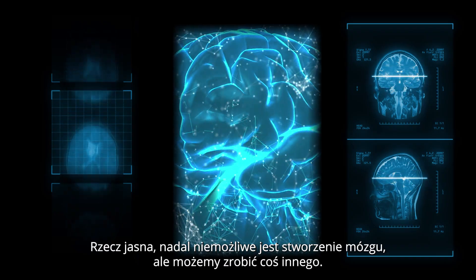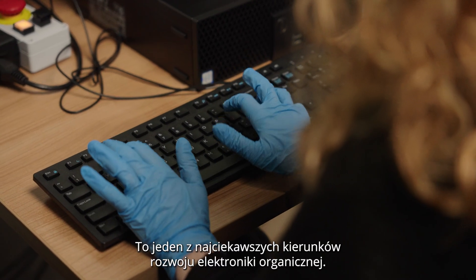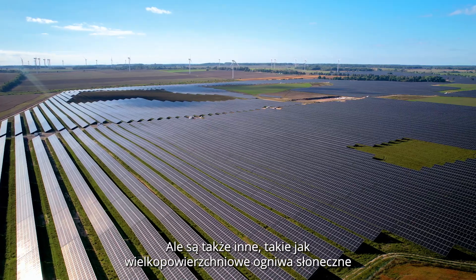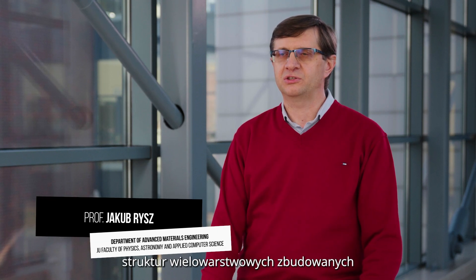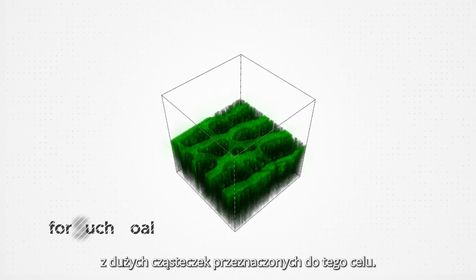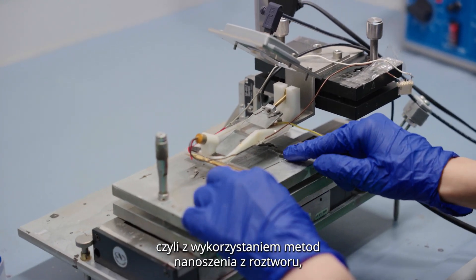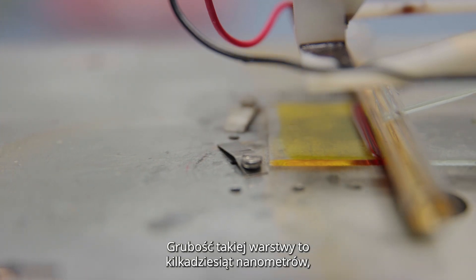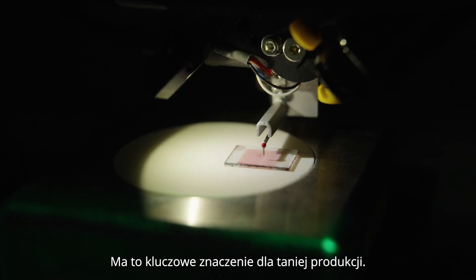Of course, it is still impossible to create a brain, but we can do something else. We can build memory devices that can work in a way quite similar to a brain. This is one of the most interesting directions in organic electronics. But there are others, like large area solar cells, field effect transistors, or light-emitting diodes. Here in our lab, we can fabricate such devices as multi-layer structures made out of thin films of polymers. All of these organic electronic devices, in contrast to silicon electronics, are made by wet — that means solution-based — methods, also the one developed in our laboratory. The thickness of such a layer is a few dozen nanometers, but their area is almost infinite. This is of key importance for chip fabrication.